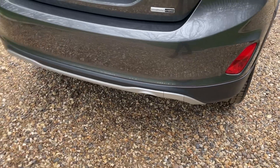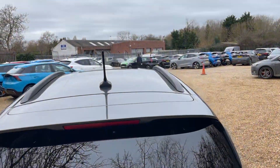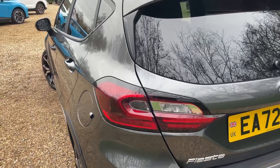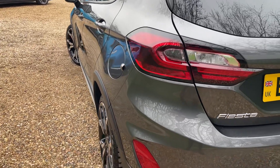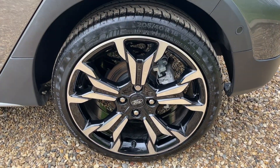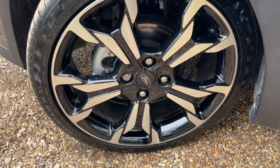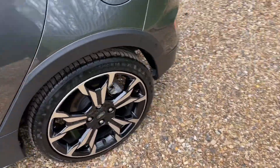Rear parking sensors also feature, complemented beautifully with a high-definition reversing camera. Now the left-hand side — we'll give it the exact same treatment, rocking the camera along the body to show the condition. This magnetic grey is a lovely colour. And just to show you that front tyre — with only 1,307 miles, those tyres are like new.